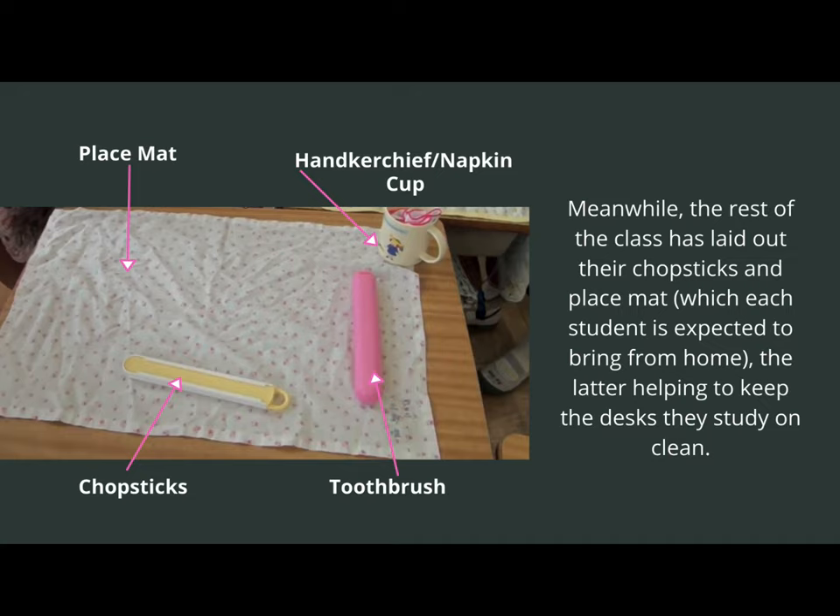While the lunch crew is off to retrieve food from the kitchen, the rest of the class is laying out their chopsticks and a placemat. Each student is expected to bring these items from home so that their desks, which they study on, will stay clean. Each child will bring a placemat, a handkerchief or napkin, a cup, chopsticks, and a toothbrush to brush their teeth after the meal. These items are expected to come to school cleaned each and every day, ready for lunch.